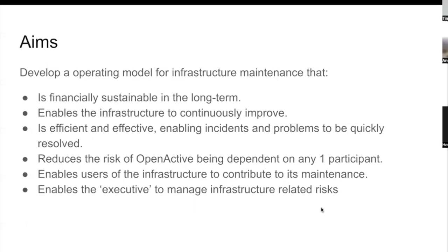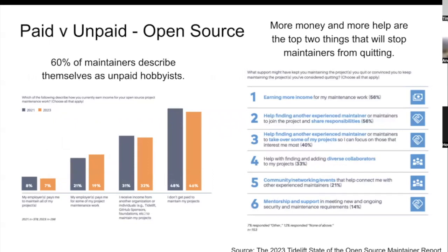In developing this, I've been looking at research into the state of open source maintenance more generally. There's an American company called Tidelift who've been undertaking research into open source maintenance for a number of years. Their research shows that 60% of maintainers describe themselves as unpaid hobbyists, while the remainder consider themselves professional or semi-professional, generally paid by their employers. About 46% do not get paid to maintain their projects, which has been fairly consistent over the time they've been doing the survey.